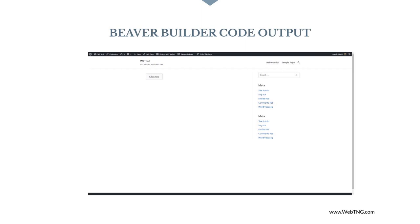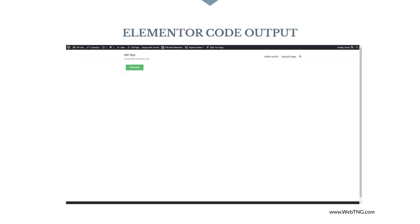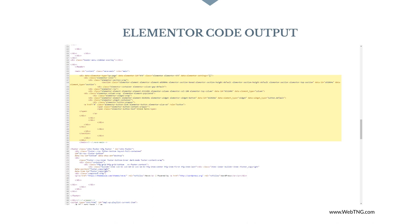When it comes to code output, Beaver Builder has an advantage. It outputs less code and the page size is generally smaller and more optimized. All of the Elementor styling options come at a cost — the animations and effects require more HTML elements, CSS, and JavaScript.